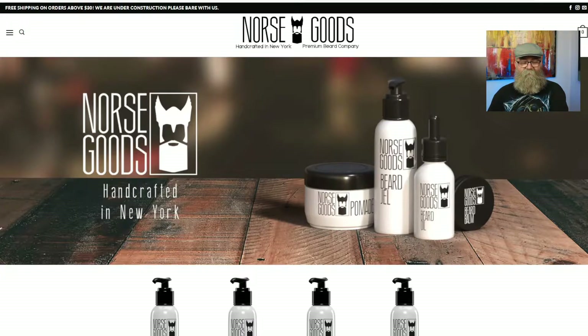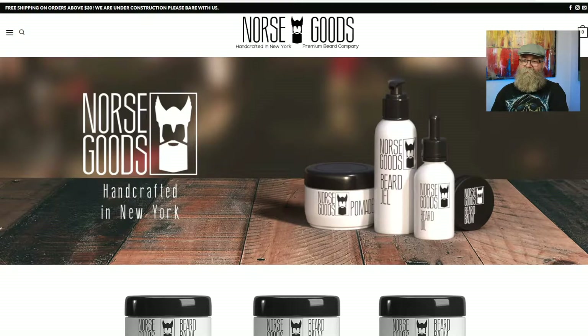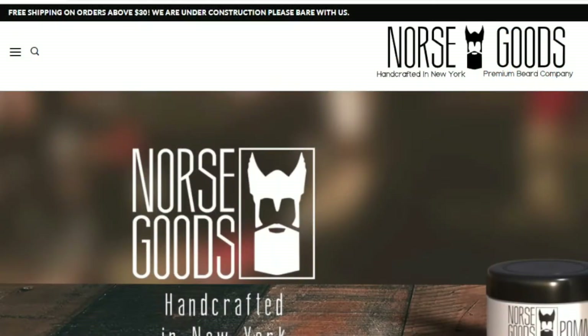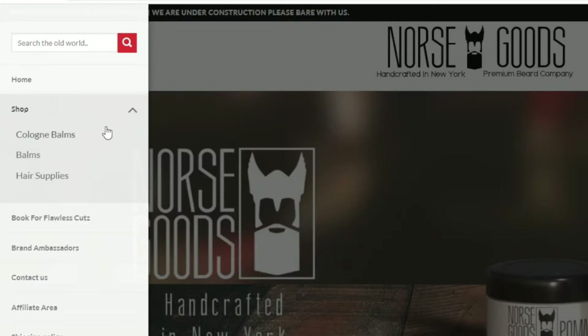This is the main page. I'm gonna talk about some improvements that I think can be done here on the website as well. The first improvement I think is that in the upper left-hand corner here, you got the three bars — you click it, it comes up with the side panel, and here on the shop with the drop-down menu you have cologne bombs, hair supplies.